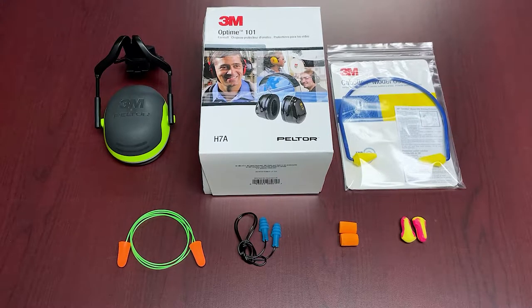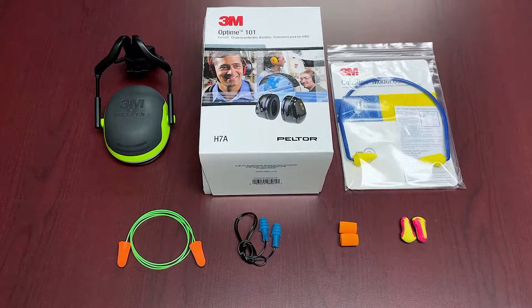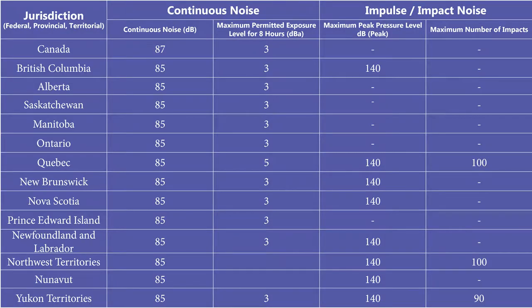Before we tackle the types of products, it's really important for everyone to understand what considerations come into play when thinking about what kind of hearing protection is ideal for what you're doing. First and foremost, you need to understand the noise level around you and the exposure limitations. The first consideration is understanding the decibel level exposure limits that are set provincially — and federally as well — because that's your benchmark, your maximum allowable exposure.